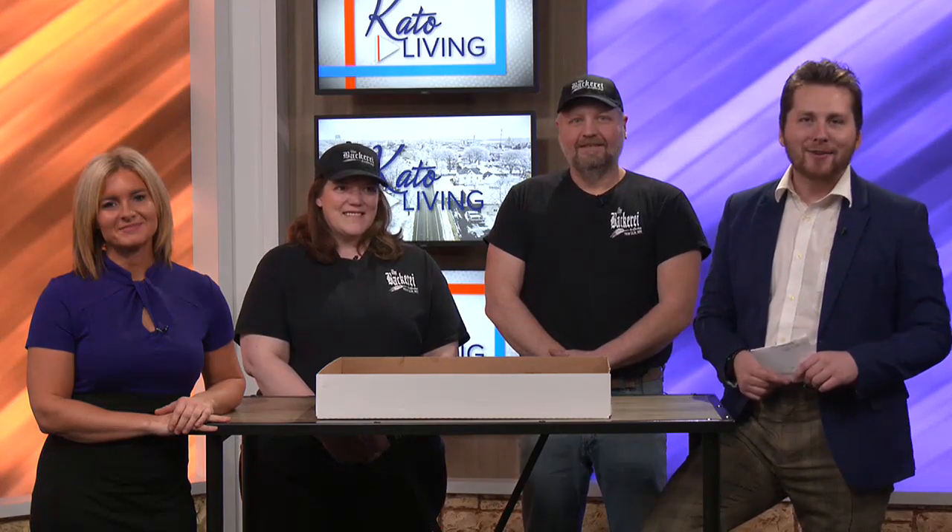Welcome back. Today is National Sticky Bun Day, and here to celebrate we have Amanda and Bill from the Baccarat from New Ulm. Let me tell you guys, this is just smelling so good. My mouth has been watering — I was kind of staring off into space for a hot second. I didn't know if you were okay. So good.